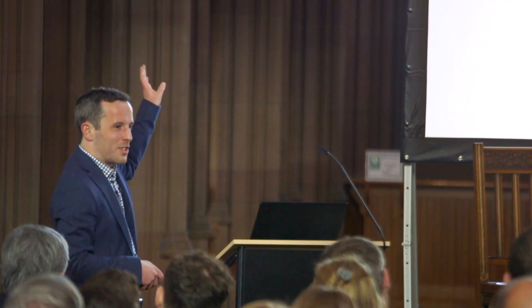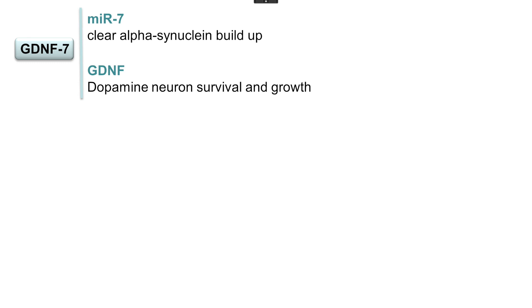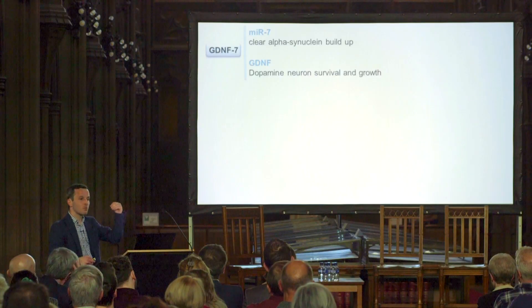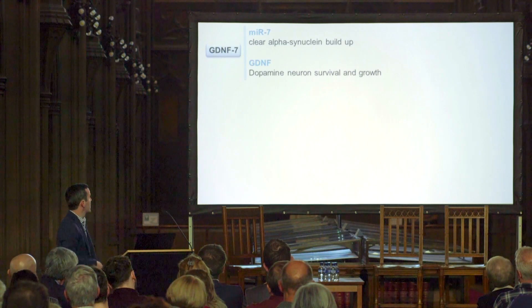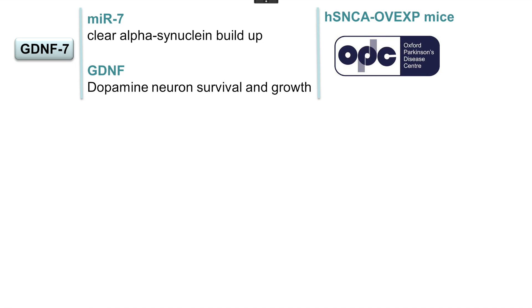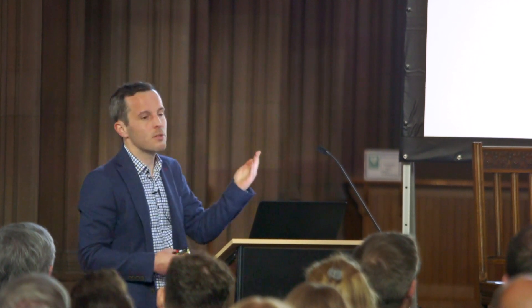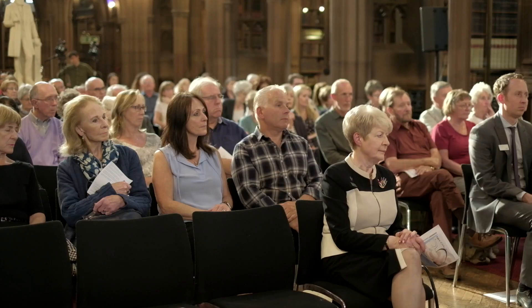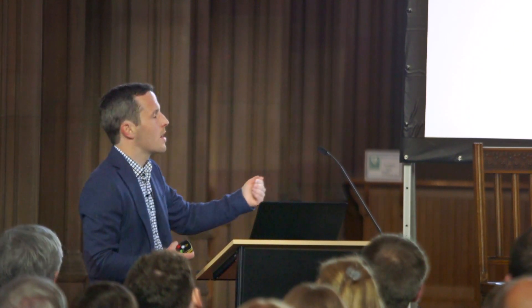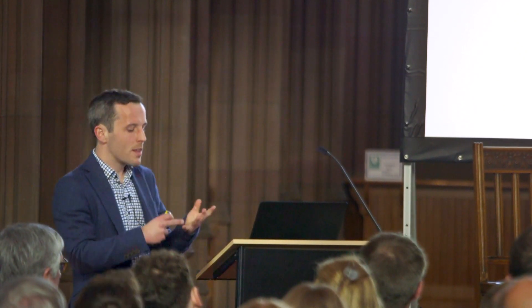Now you understand what I mean by GDNF7. GDNF7 is a dual therapy — hitting two pathways. We use GDNF, the neurotrophic factor, to promote the survival of neurons, and MIR7 to target alpha-synuclein and reduce its accumulation in the brain. The problem is that we need to test this therapy in a model. The earlier rat models based on toxins don't have the full picture of Parkinson's — they showed a clear loss of neurons where GDNF worked well, but now we need something more: a model that has both fewer neurons and the waste accumulation problem.